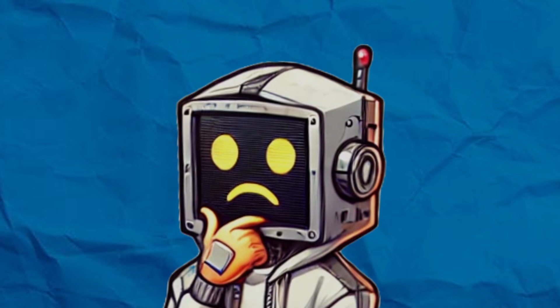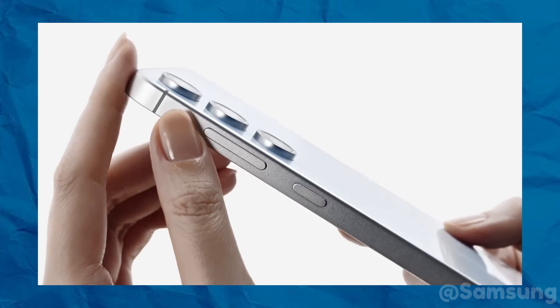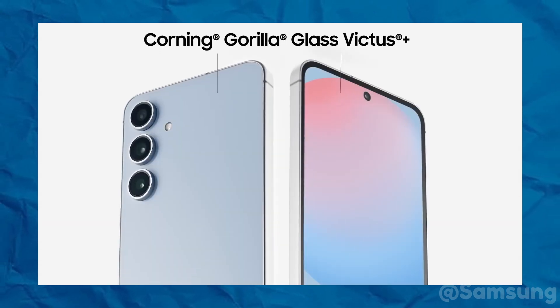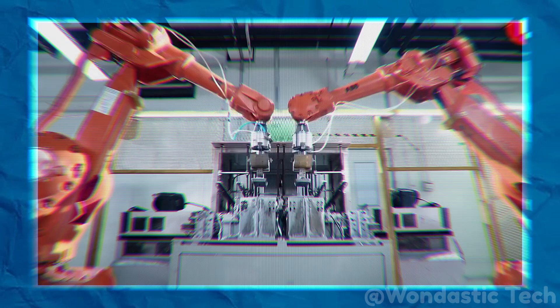The real issue comes down to the design of the phones themselves. In the pursuit of sleeker, thinner, and more visually appealing devices, manufacturers often make trade-offs in durability. The glass on these modern phones is thinner than ever, making it more prone to cracking on impact. Manufacturers also prioritize the clarity of the screen over its overall toughness, meaning the glass needs to be as thin and smooth as possible to maintain that vibrant display. So while indestructible glass sounds great in marketing ads, the reality is far from it — your phone may still be susceptible to cracking even with the most advanced glass available today.